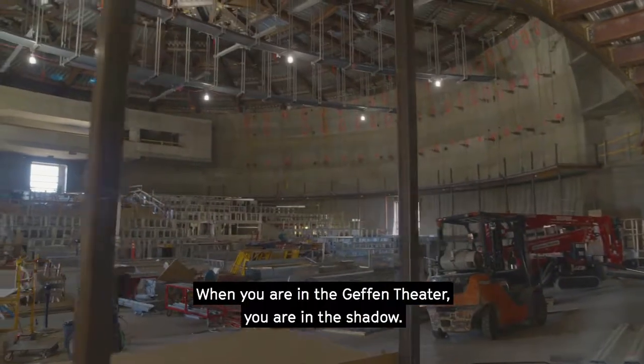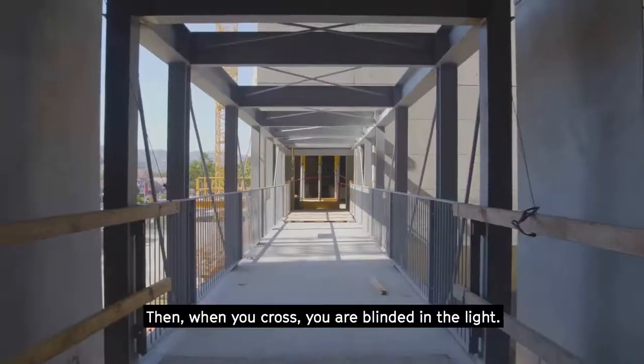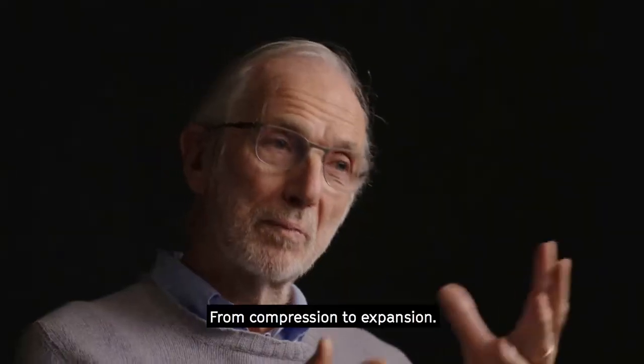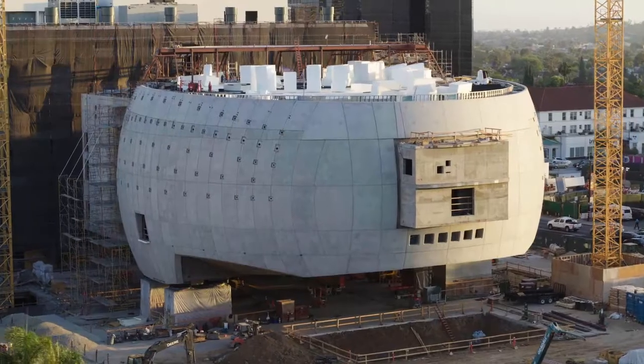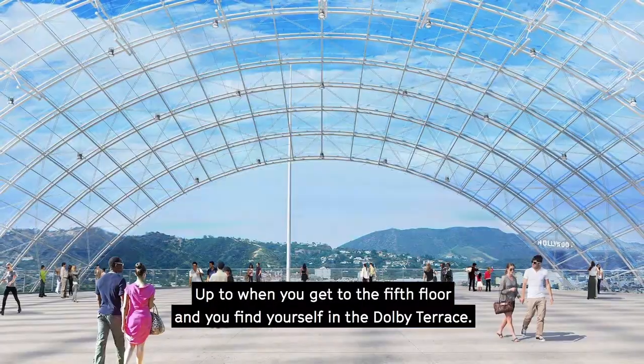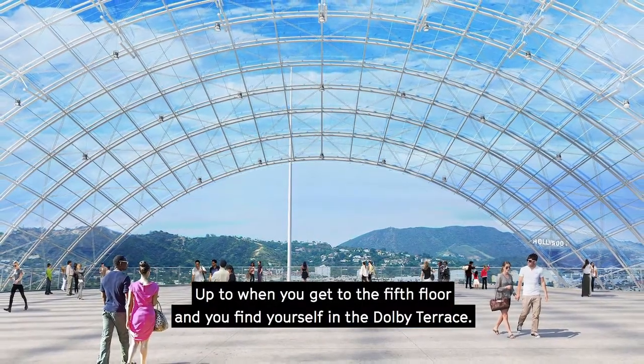When you are in the Geffen Theater, you are in the shadow. Then when you cross, you are blinded in the light — from compression to expansion. It's a journey up to when you get to the fifth floor and you find yourself in the Dolby Terrace.